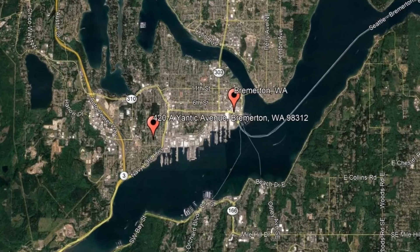Get started today and check out this available home for rent: 420A Yantic Avenue, Bremerton, WA.